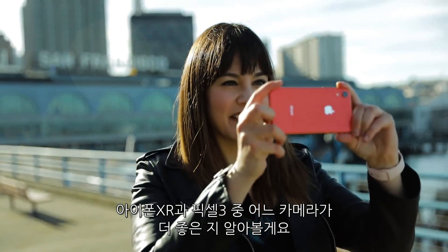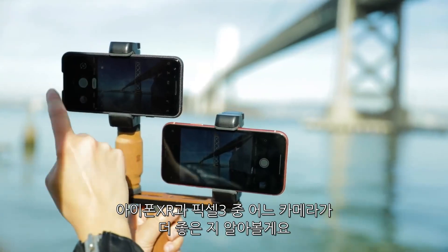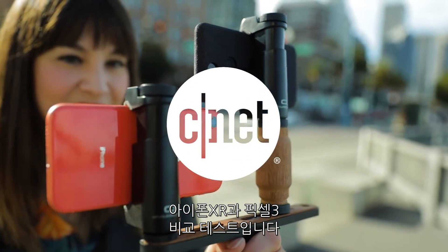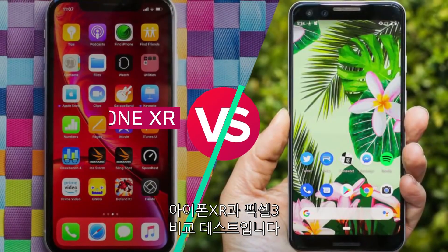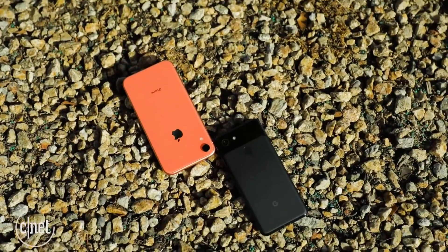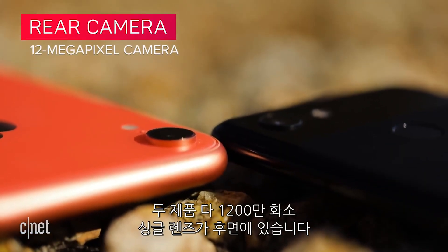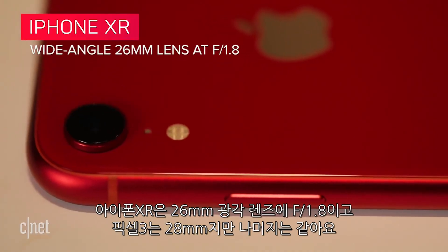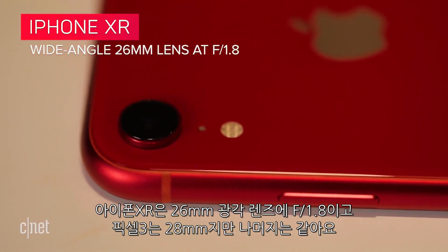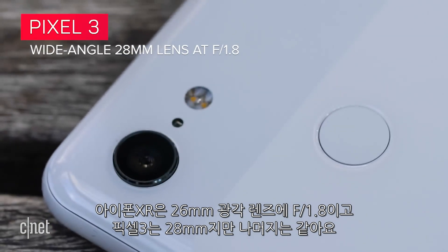It's time to compare the Apple iPhone XR and Google Pixel 3 to see which one has the best camera. This is iPhone XR versus Pixel 3. Let's start with the basics — they both have a single-lens 12-megapixel camera around the back. The XR has a 26-millimeter wide-angle lens at f1.8, while the Pixel 3 has a 28-millimeter wide-angle lens also at f1.8.